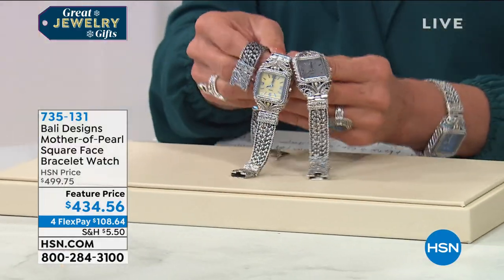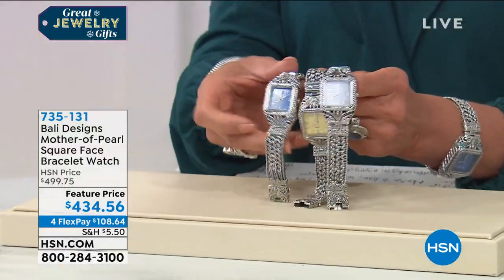Everything in my next two hours is on sale. I even have a couple of items with five flex pays. But I've got to feature this first and foremost — look at this sterling silver piece. This is one of those once-in-a-lifetime pieces that you buy tonight and love forever.